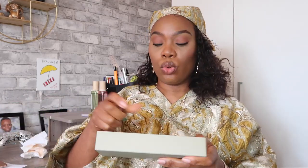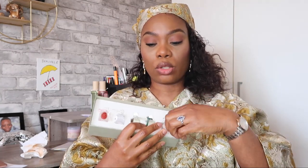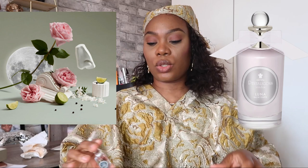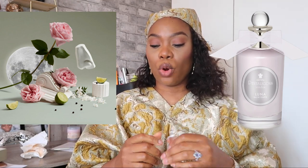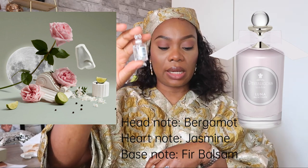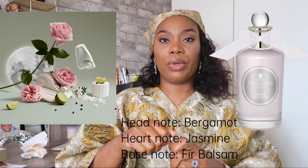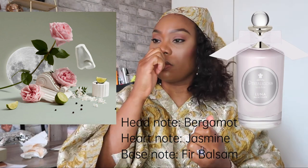The last from the gift set is Luna. As we know, Luna is a goddess, and this is a soothing, seductive fragrance — it shines with orange, jasmine, soft rose, and fir balsam. The heart note is jasmine, the base note is fir balsam, and the top note is bergamot. They all seem to share bergamot in common. Smelling it, I can pick out the fir balsam, the bergamot, and the jasmine — they all smell really good.